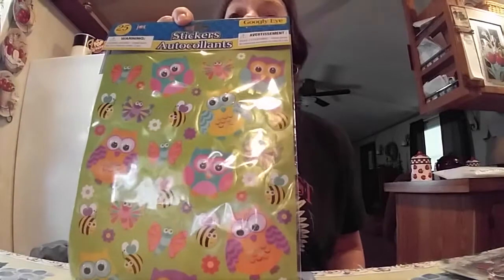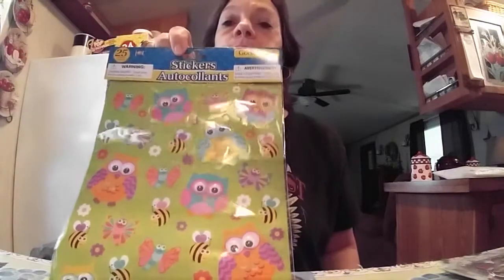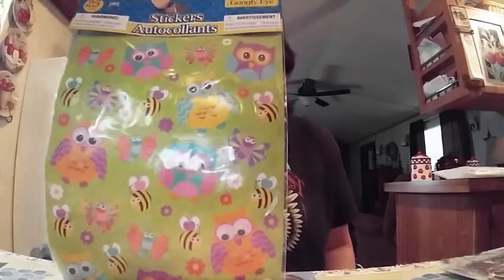At the second one, I only grabbed a few stickers. I don't remember if I've seen anybody hauling these — I think I did. They're 25 count. They're the googly-eye owls. And they got, like, the butterflies and the bumblebees.